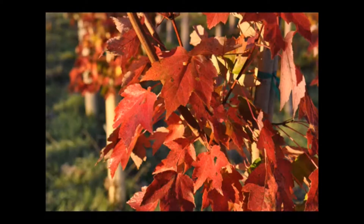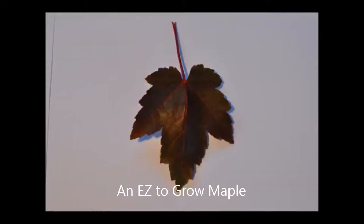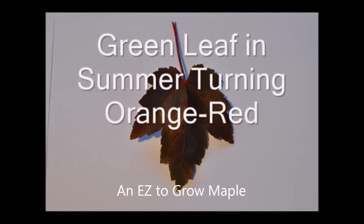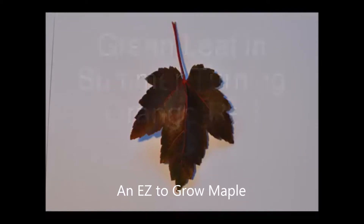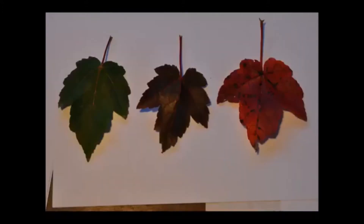This is readily available on the market for northeast landscapes and does very well. It's cold hardy and easy to grow — it can take some wet soils. We like to sell the Sunset Red Maple because we have very few rejections and it transplants exceptionally well.